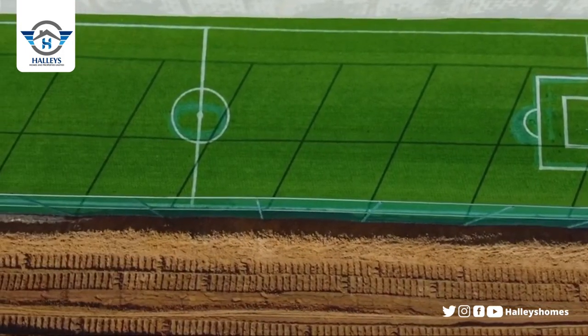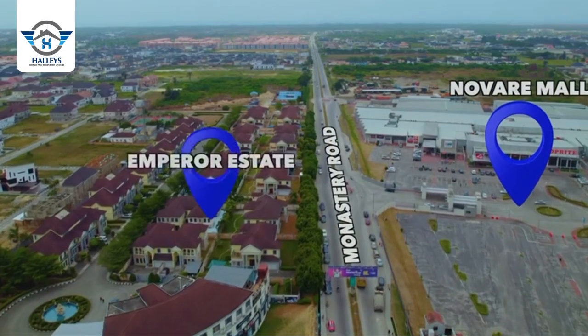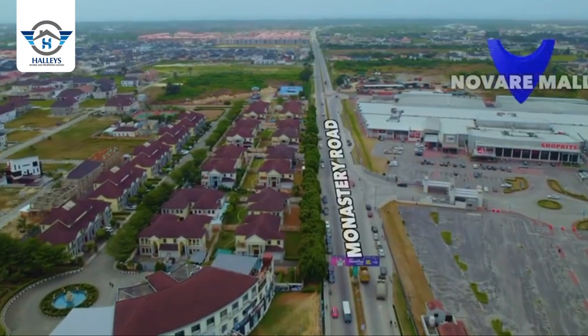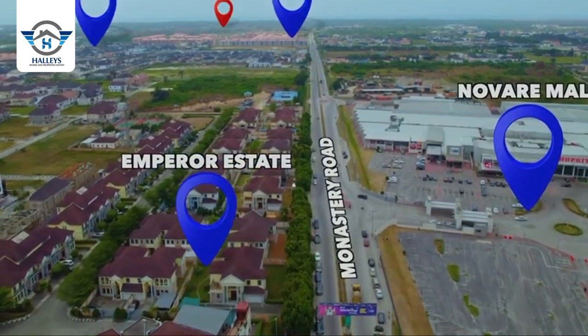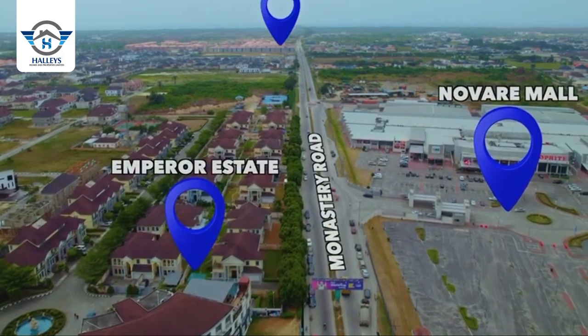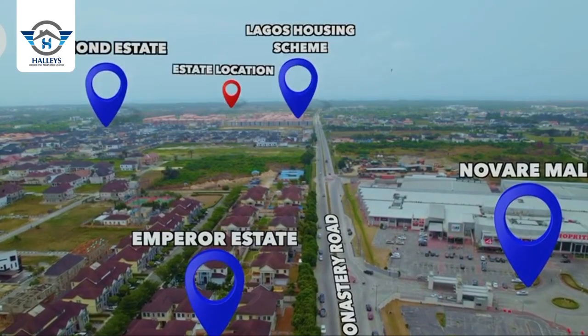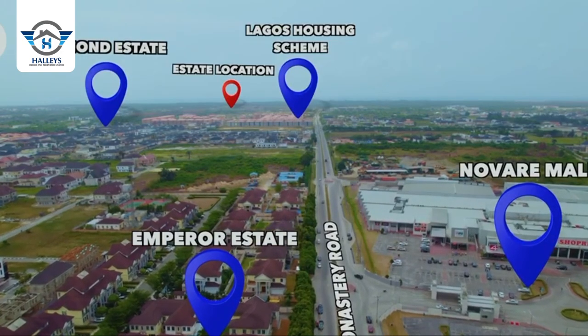Peak Luxury Court is located in Shongotedo, just a few minutes drive off the Lekki Expressway. Some amazing things about this property: number one, it is just a few minutes drive off the Monastery Road. You know the Monastery Road — we have the Novare Shop, Emperor Estate, gyms, malls, and a lot of amazing things in this landmark. Schools, churches, and beautiful estates are all around you.